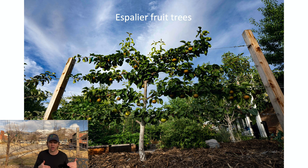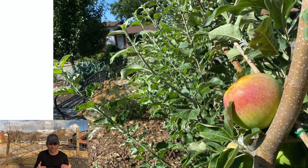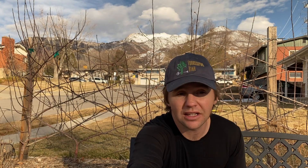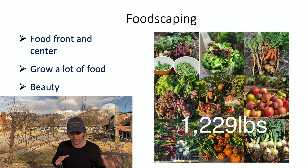One of my favorite examples is espalier fruit trees — they're incredibly ornamental and a super healthy way to grow fruit. If you have a fenced-off area or want to create a barrier, why not grow fruit on it? Foodscaping is also about growing a ton of food. Last year in 2020 we grew 1,229 pounds of food — way more than we could eat — so we donated a bunch, gave some to neighbors, and supplied 90% or more of our own fruits and vegetables for the entire year.